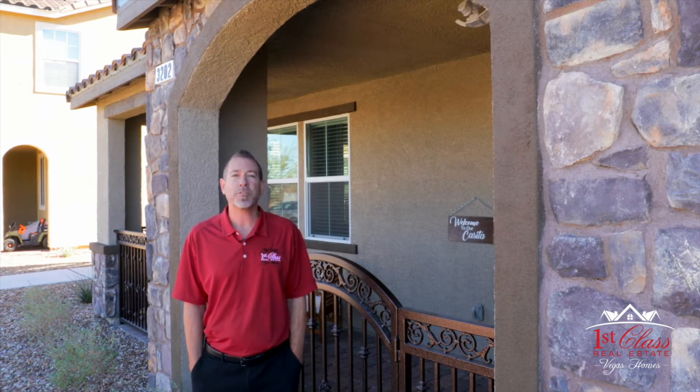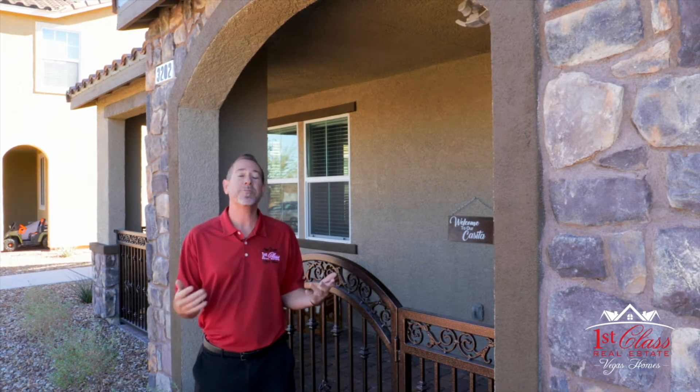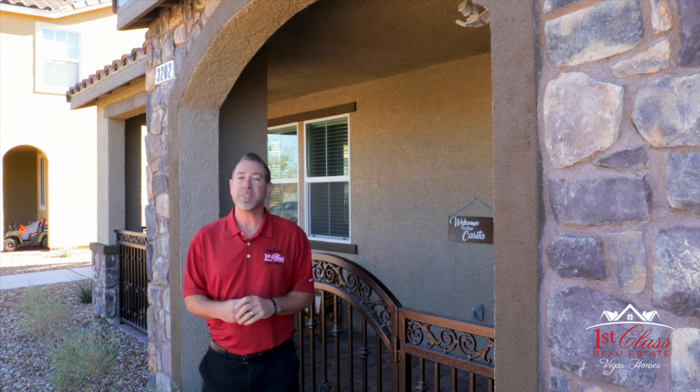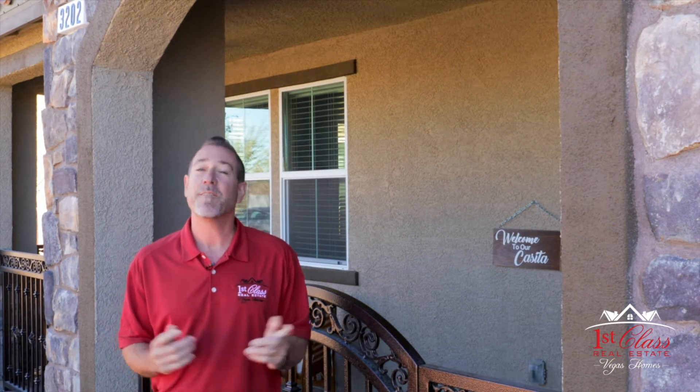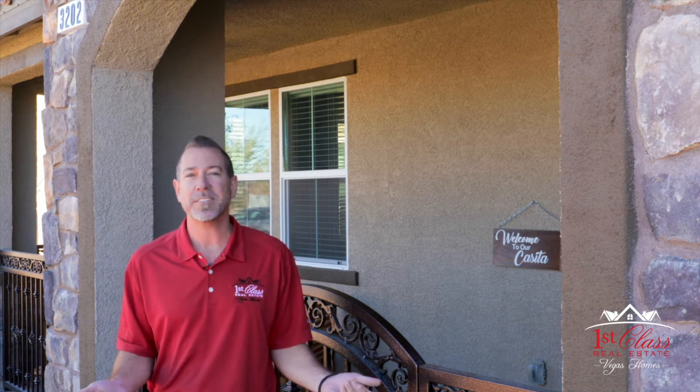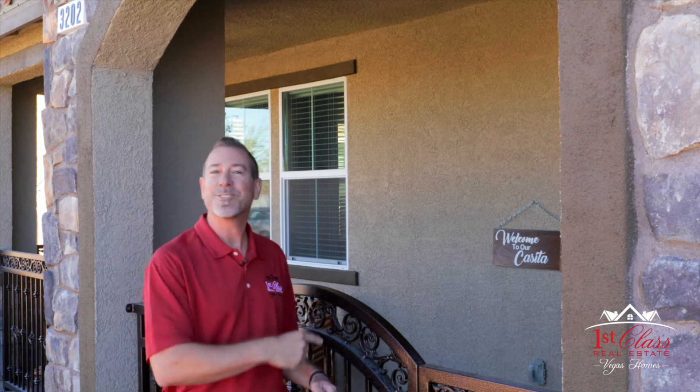If you're looking for a beautiful turnkey property with a huge amount of upgrades nestled in the Inspirata master plan community, well, Mr. and Mrs. Clean live here. Hi, I'm Chris Chapman, First Class Real Estate Vegas Homes. And this is our newest listing, 3202 McKenna Dawn. Let's go take the tour.